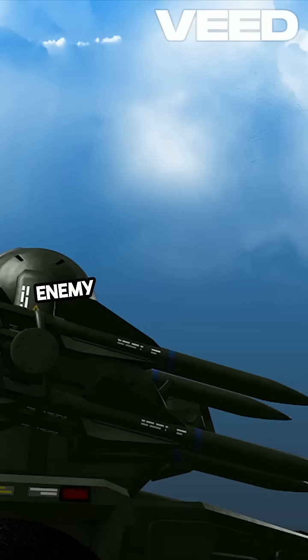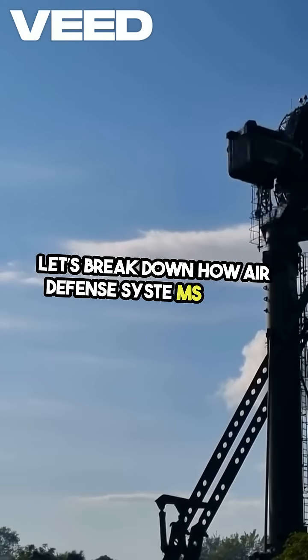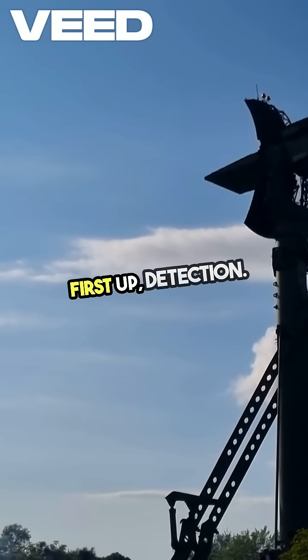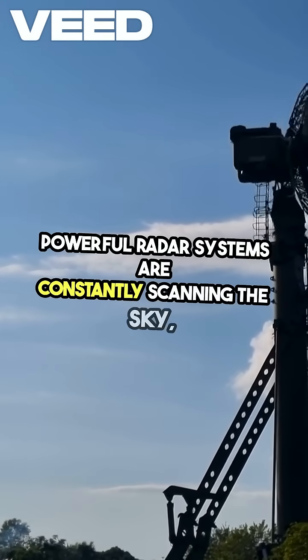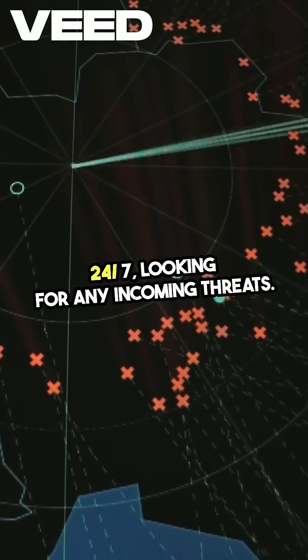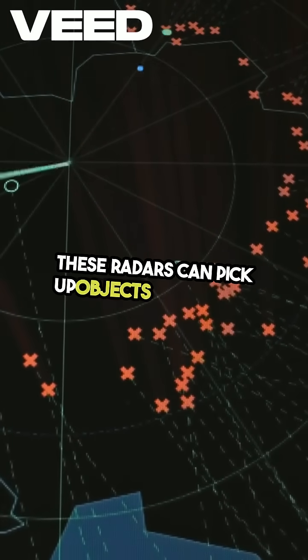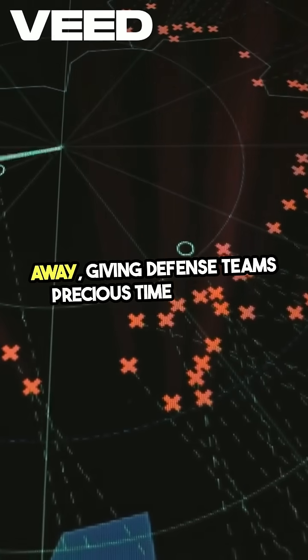Ever wonder how countries stop enemy missiles in the sky? Let's break down how air defense systems work. First up, detection. Powerful radar systems are constantly scanning the sky 24-7, looking for any incoming threats. These radars can pick up objects from miles away, giving defense teams precious time to react.